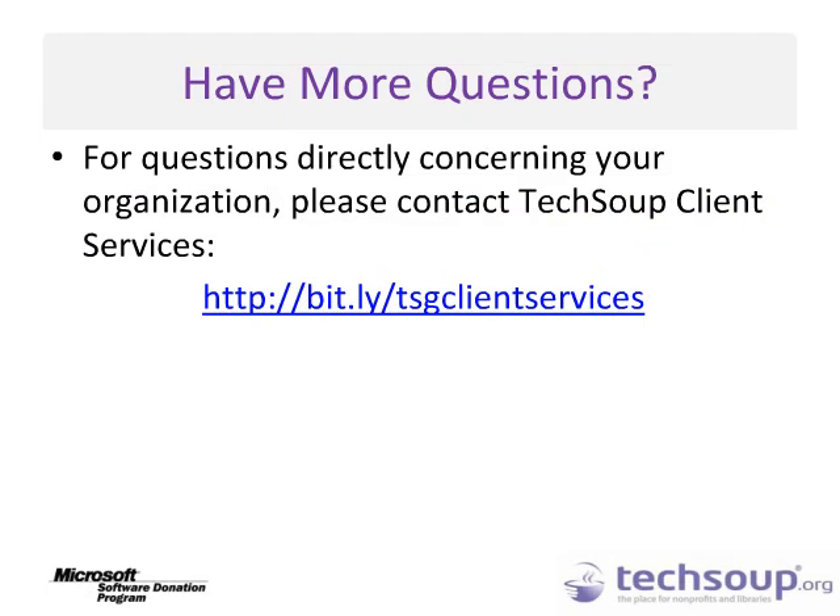Thank you for viewing this video. For more questions about the Microsoft Donation Program, please contact Client Services at bit.ly/TSGClientServices. Thank you.